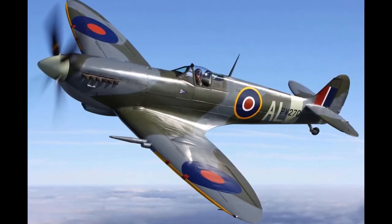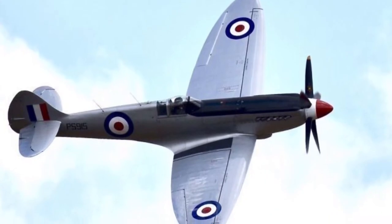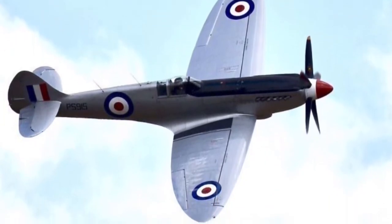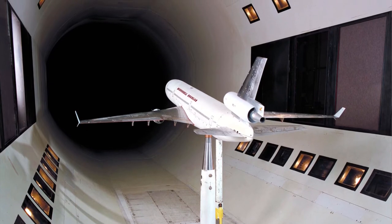Designed for World War II, the Spitfire was an incredible development for aviation. Small, light and maneuverable, this single-seat fighter aircraft spearheaded developments in engine and aerodynamic technologies, much of which has gone on to influence passenger planes in the future.